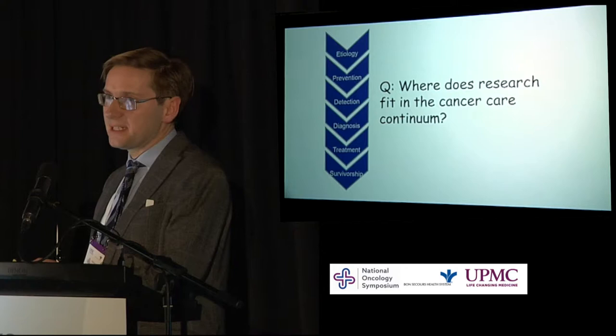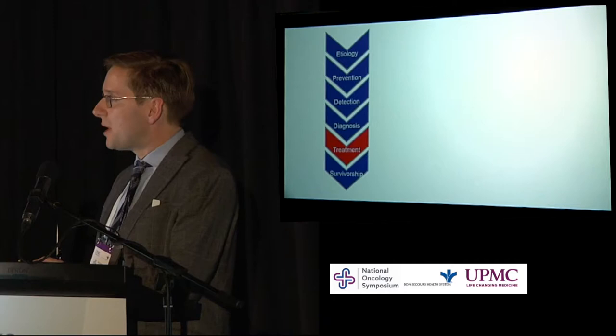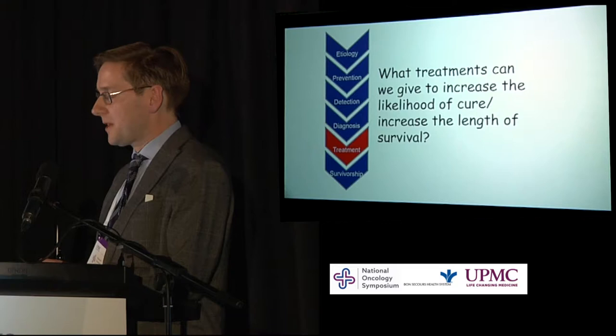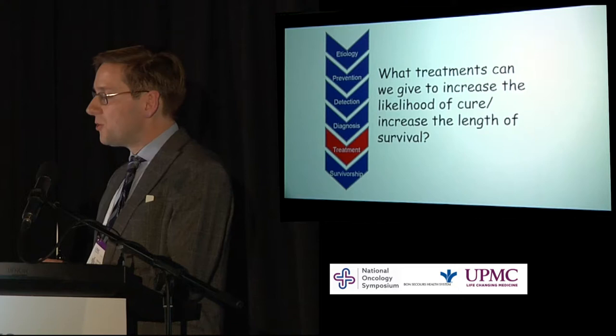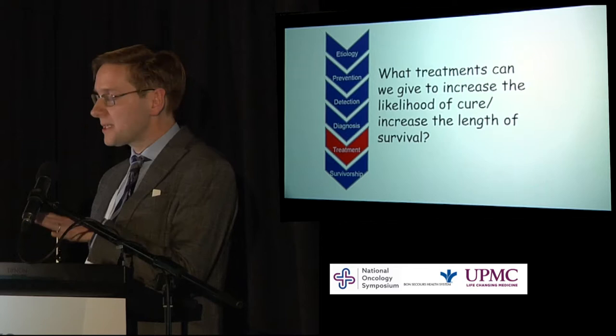The traditional approach was to consider research as being appropriate at the treatment phase. When we conduct research in the treatment phase of the cancer care continuum, we're asking what treatments can we give to increase the likelihood of cure or increase the length of survival. Traditionally, quality of life — which we know is important to patients — wasn't what we looked at with research. And that is changing, thankfully.